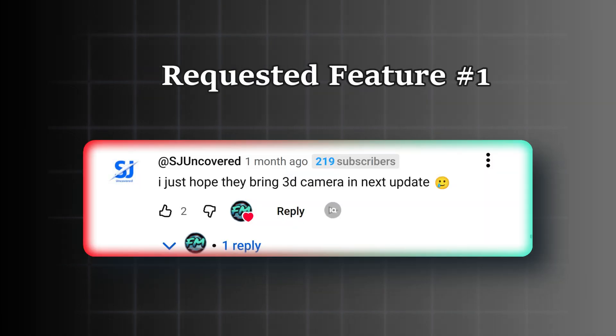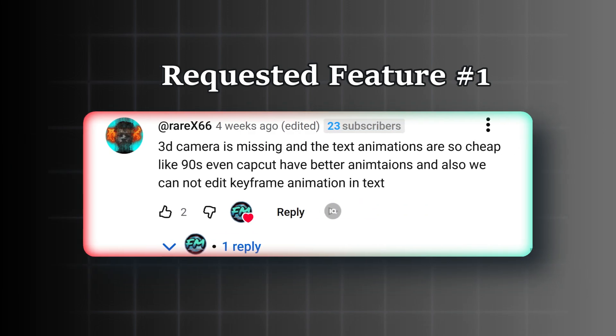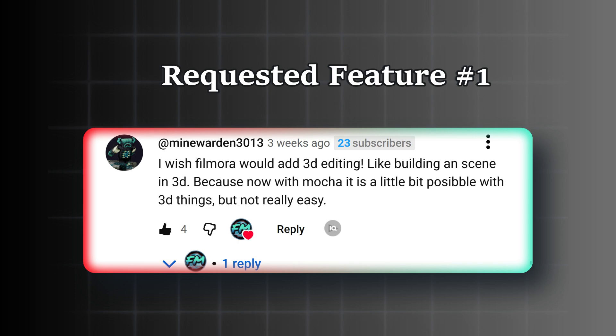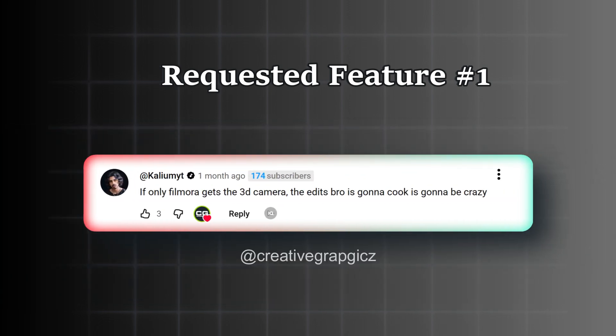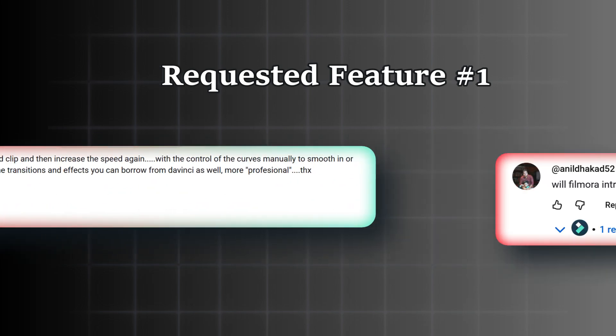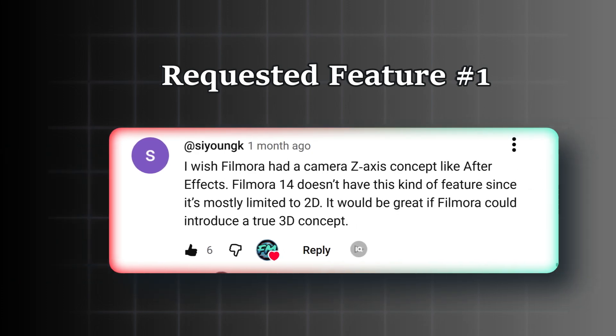At SJ Uncovered: 'I just hope they bring 3D camera in the next update.' At RayX 66: '3D camera is missing. I wish Filmora would add 3D editing. If only Filmora gets the 3D camera, the edit is going to be crazy.' Undeniably, this is the most requested feature from Filmora users, and I vote for that too.